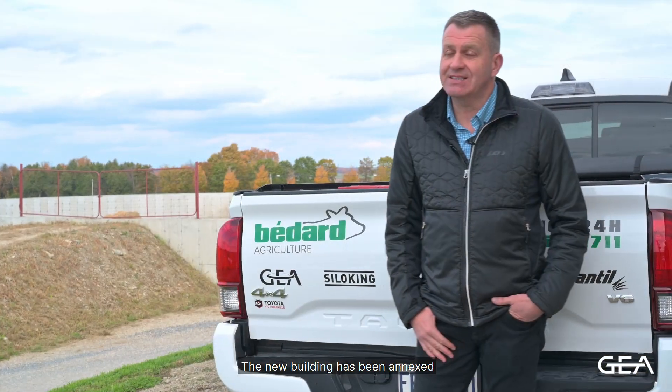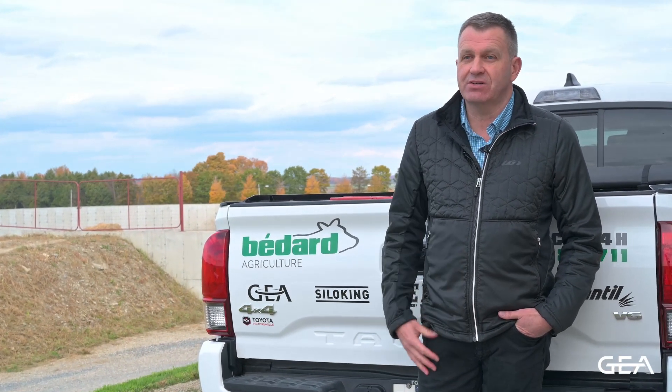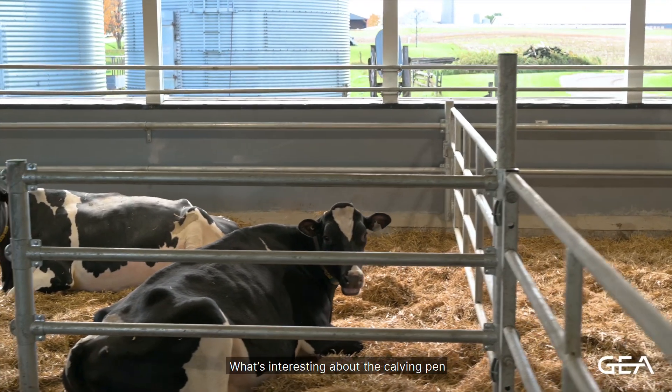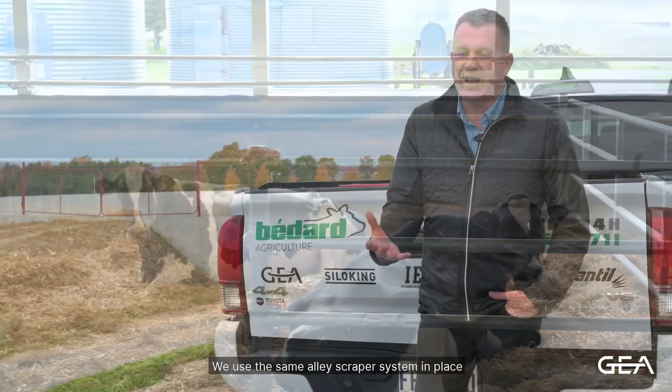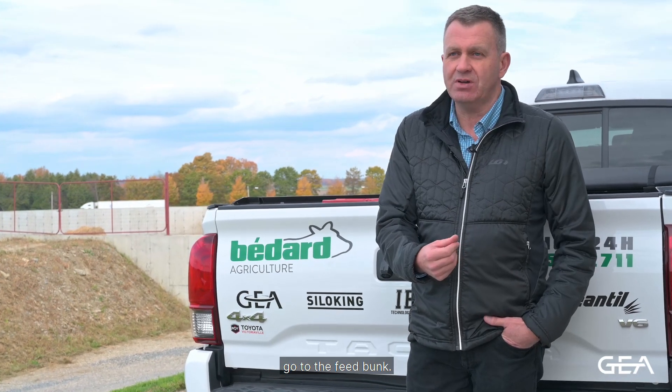The new building has been annexed to the existing tie stall barn. This tie stall barn is now used as a calving pen. What's interesting about the calving pen is it uses straw bedding. We use the same alley scraper system in place to clean up this area when the animals go to the feed bunk.